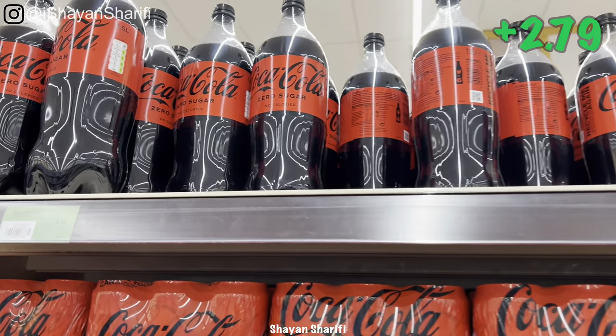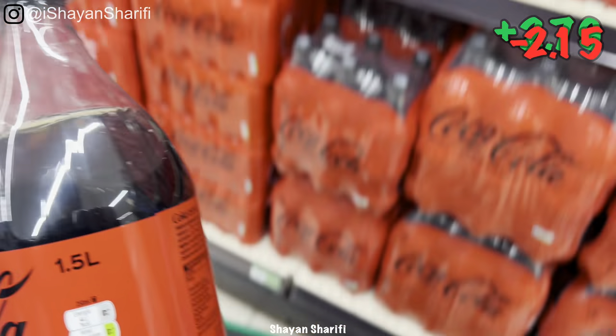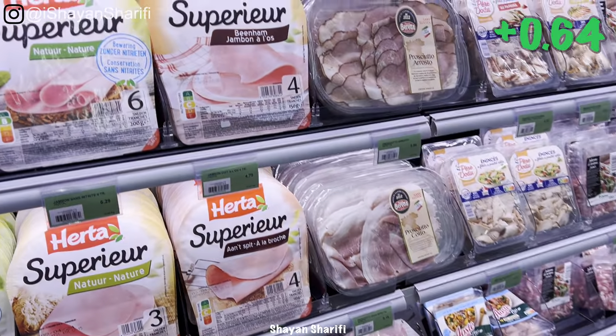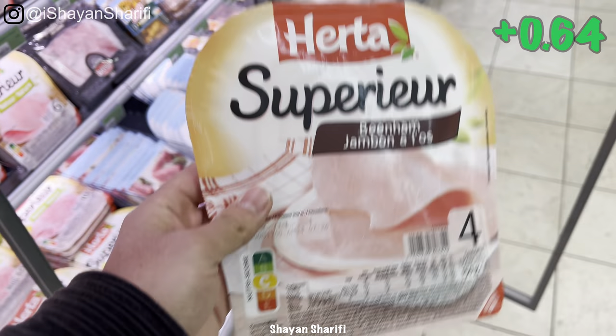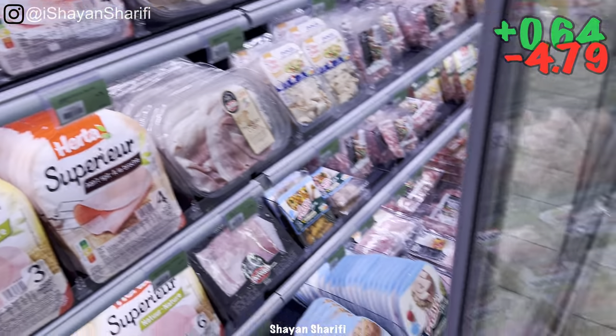And I'm gonna need one soda — 2 euro 15 cents. Well, we only have 68 cents left. But since I'm gonna need this, I have to go a bit over budget. And it's 4 euro 79 cents.